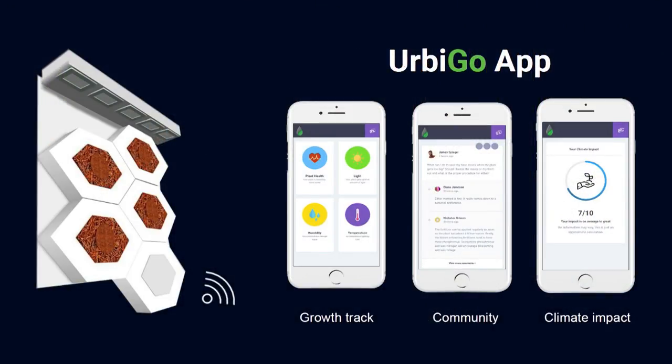When you install Urbigo on your wall, you connect it with your phone using Wi-Fi. This allows you to monitor your plants, get notifications whenever they need care, but also to connect with other users, share experience, and learn from each other. There is a special feature called Virtual Climate Tree, which allows you to track your own climate impact.